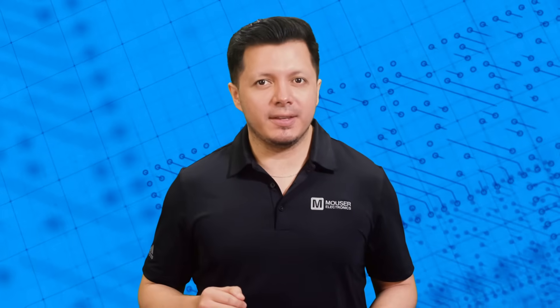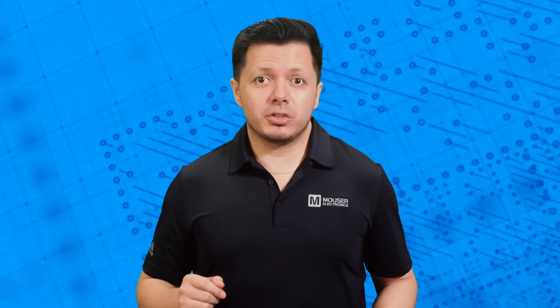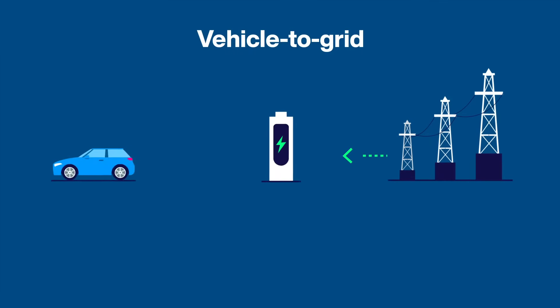Now, let's shift gears and talk about something that is revolutionizing the way we think about EVs: bi-directional charging, which includes technologies like vehicle-to-grid, vehicle-to-home, and vehicle-to-building. V2G, in particular, allows for a two-way energy transfer between the grid and EVs.